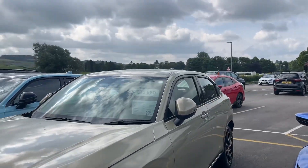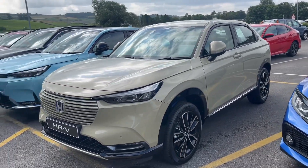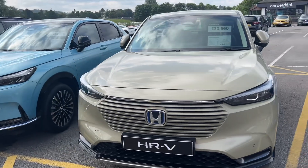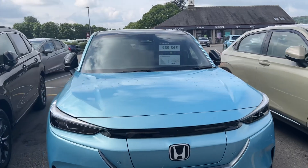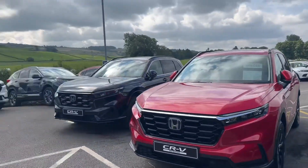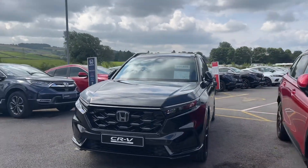You're getting a five year service plan with all of these cars when taken with finance, and deposit contributions with all the vehicles too. That's two thousand five hundred pounds deposit contribution on an HRV, three thousand pounds on an eNY1, and two thousand pounds on any CRV, with further savings off all of them as well.